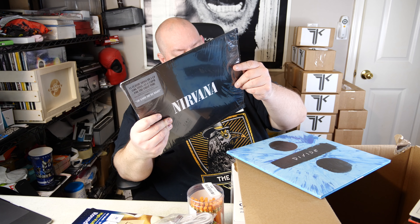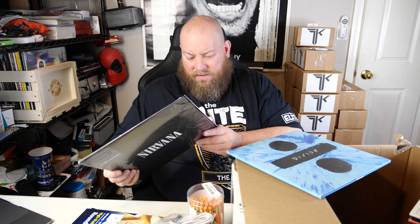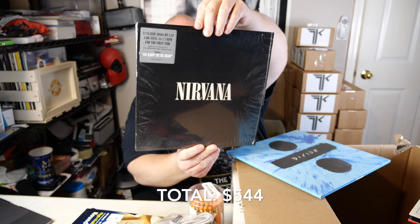A Nirvana record — looking at the tracks: Heart-Shaped Box, In Bloom, Sliver, All Apologies, Come As You Are — this is actually the greatest hits album. I might keep that one too. And the last record is Ed Sheeran Divide. So I may be keeping the Beatles and the Nirvana greatest hits for my collection, depending on whether I already have them.